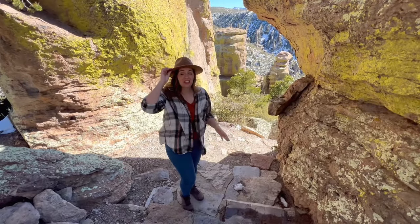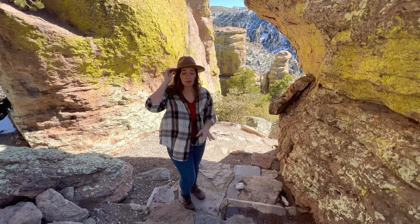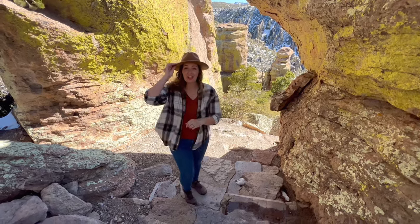In the 1930s, the Civilian Conservation Corps did an incredible job carving the stone stairs here to the lookout point.